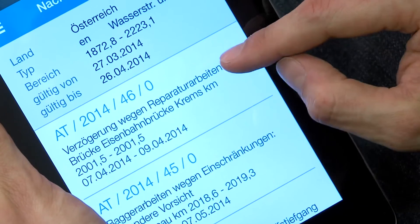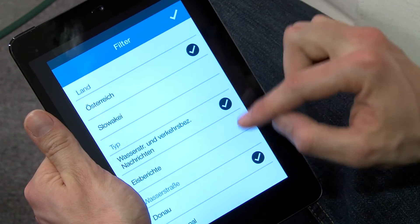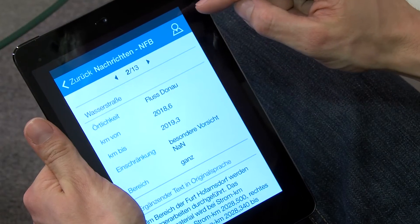Notices to skippers, NTS, include fairway and traffic related messages. Using a filter allows limiting search results or displaying NTS from abroad. ICE messages are also provided in this section. By clicking on the map icon, the area of validity is shown on the map.